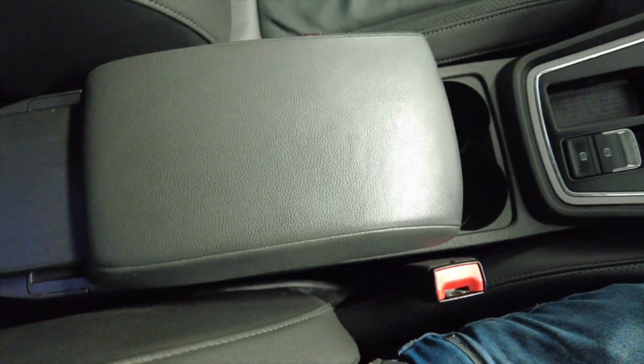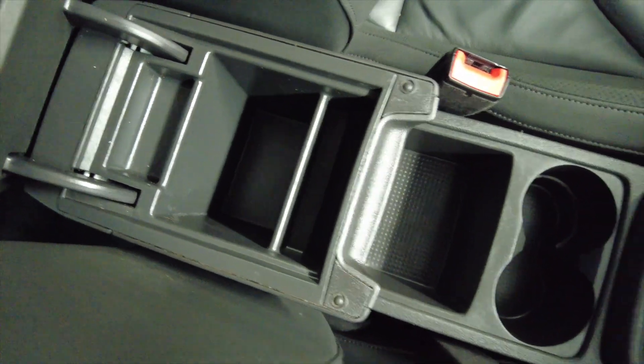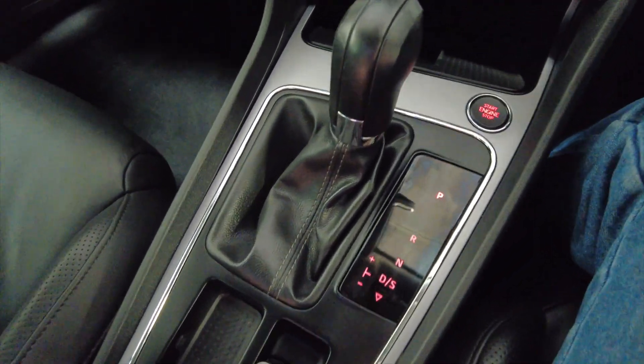As you can see here you've got a central armrest which slides back and lifts up to reveal additional storage space. You've got a bit more storage there and a couple of cup holders up into your DSG gearbox. Really really nice.